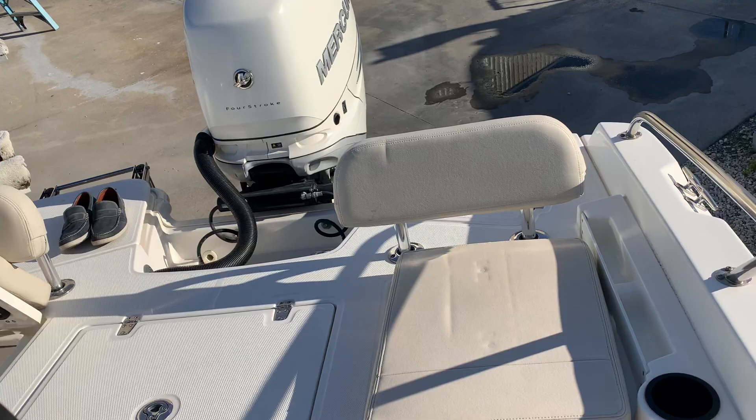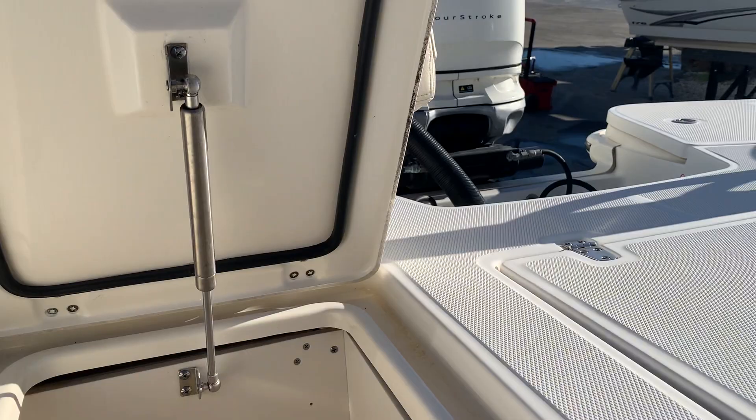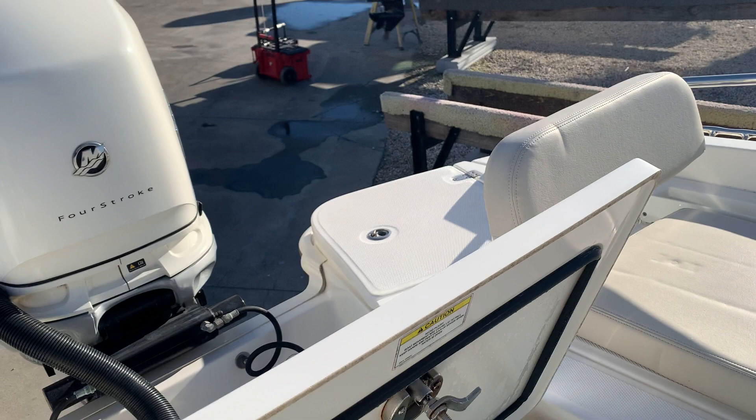In the aft section we have storage on either side, port and starboard. Fresh water wash down with a hose here. Then you have a livewell in the center. Powered by the 350 Mercury Verado with 78 hours.